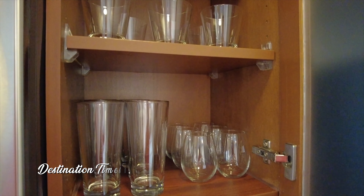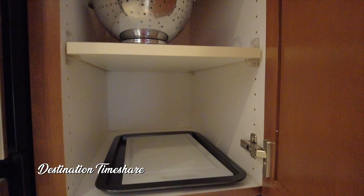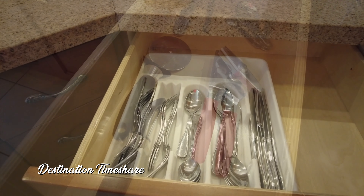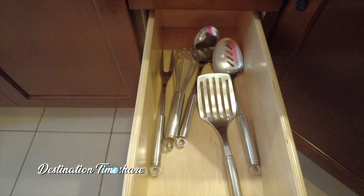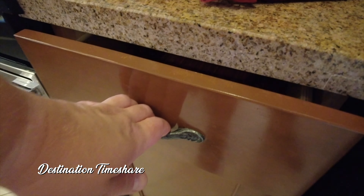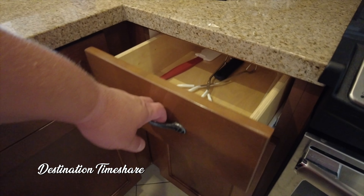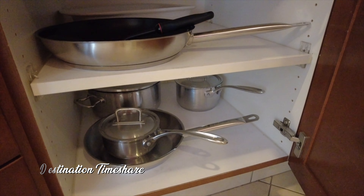The countertop is also stocked with a number of small appliances. Checking out the cabinets, you do have a set of dishware, dinnerware, glassware, and there's also silverware for six people. Keep in mind, this is a two-bedroom lock-off, so there is a kitchenette on the other side where you'll also find a set of dinnerware and silverware for four.